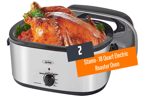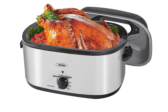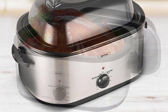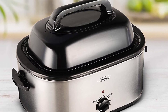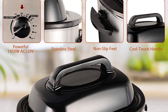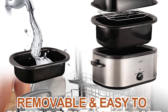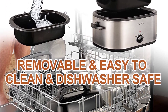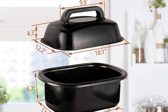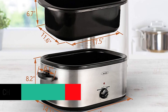Number 2: the Stamo 18-quart Electric Roaster Oven. You can expect to cook enough food to feed a moderately large party or household with this 18-quart roaster oven by Stamo. It is versatile enough to allow you to cook in a variety of ways such as roasting, baking, and slow cooking, while it keeps the food moist with its self-basting lid. You can even use it to simply keep your food warm. It is a basic large roaster oven that is a good option if you want to prepare large meals without a lot of fuss.